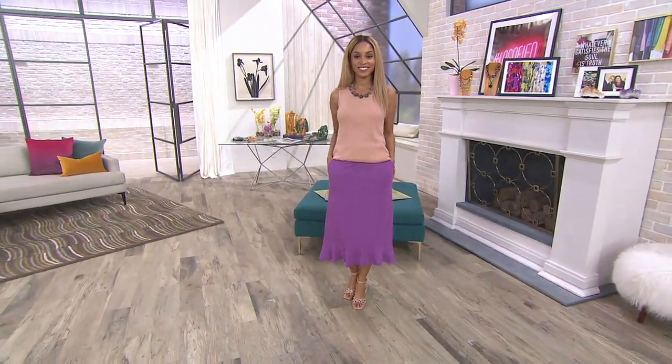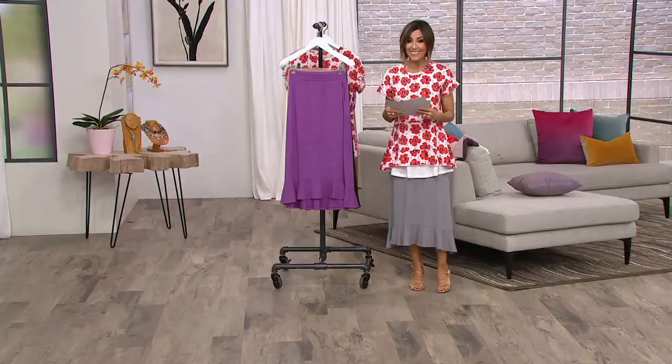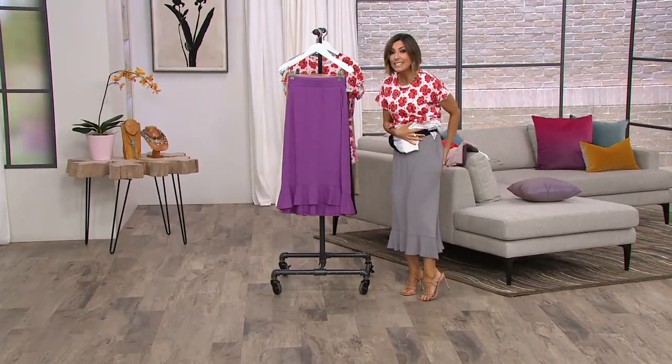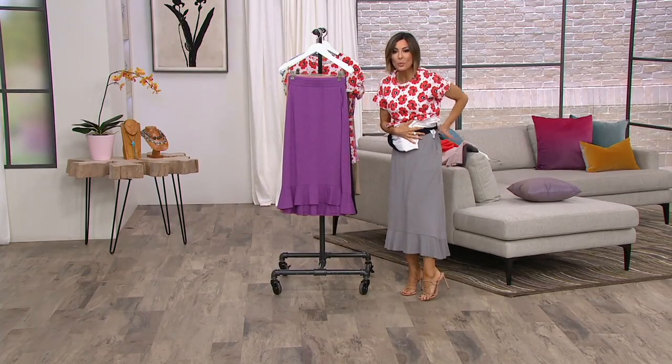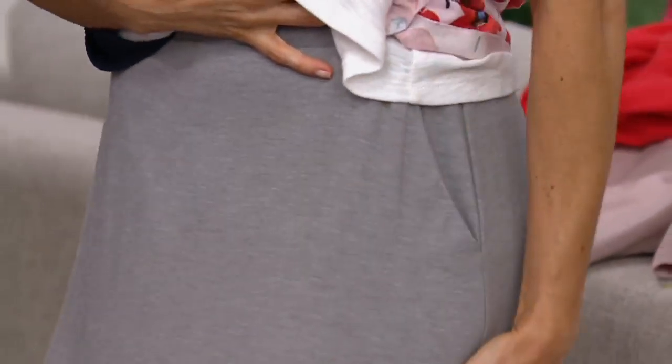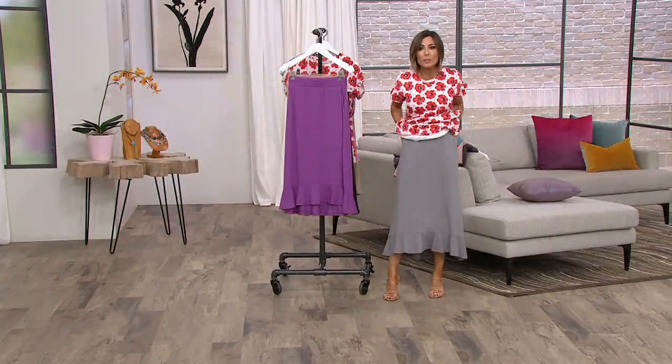It's poly and rayon and spandex, so it is so comfortable and soft. You could totally lay around in your house in this. My goodness — it's that fabric that it's not see-through, so you don't have to worry about the little dimples on your thighs or derriere. It is such a nice fabric. Lounge in it, lay in it, but feel incredible in it.